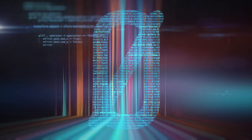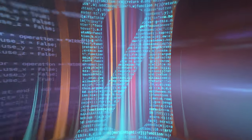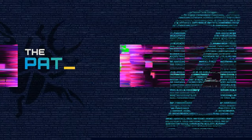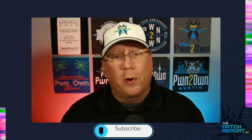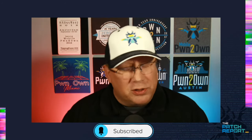It's the largest Patch Tuesday in Microsoft history. We got a lot to talk about — let's talk about it on the Patch Report. Hello everyone, and welcome to the Patch Report for April 2024. I am Dustin Childs, your host, Head of Threat Awareness at Trend Micro Zero Day Initiative and our unofficial Patch Wrangler. There's so much to talk about — I'll try and get through it quickly.